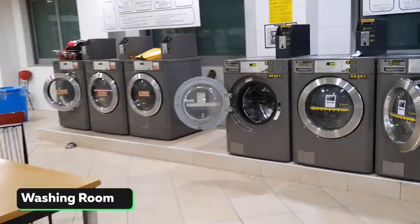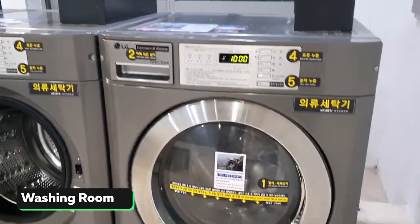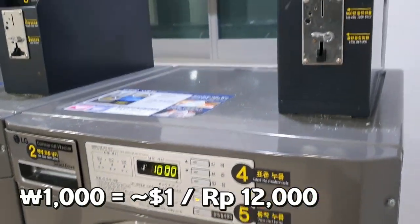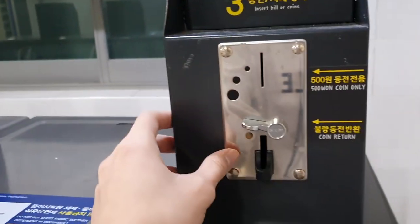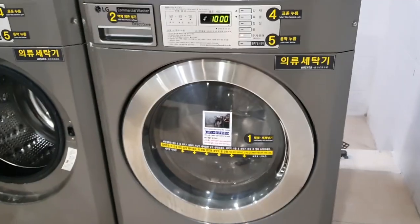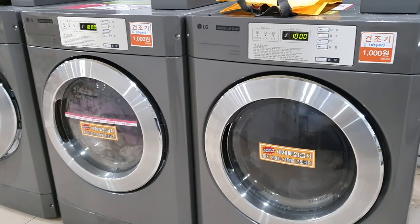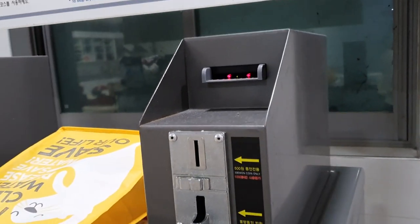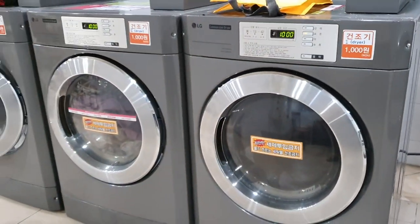Moving on, this is the washing room. There are washing machines which students can use — you have to pay 1,000 won for each use. You put paper money in one slot and coins in another. Next to the washing machine is the drying machine, which also costs 1,000 won and accepts both paper money and coins.